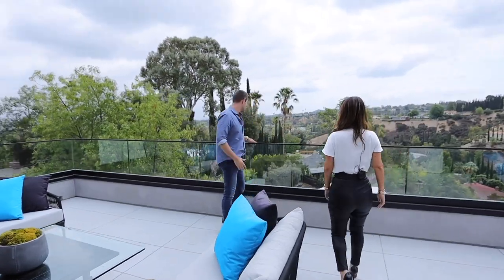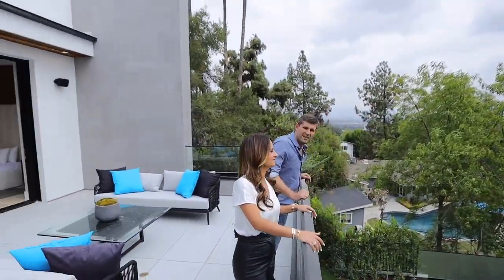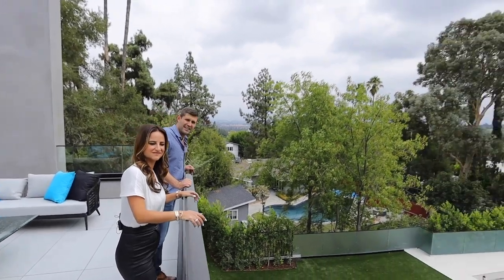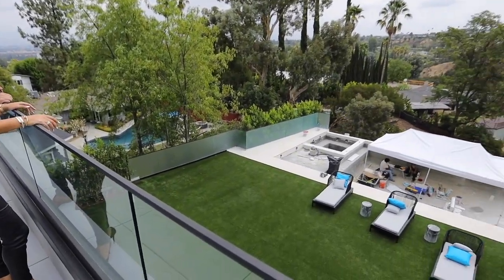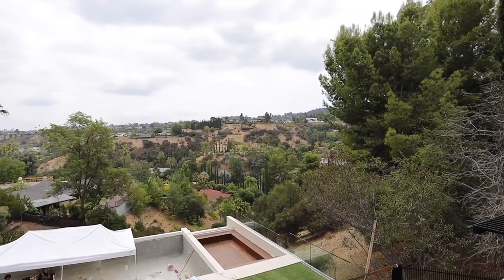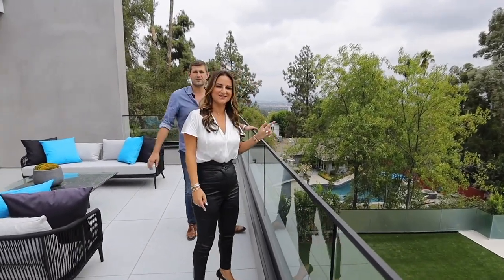This is what it's all about — a huge patio with a big green backyard, a pool that's currently being worked on, and a beautiful view. You have a 180-degree view from this master deck. And once we show you the surprise we have for you upstairs, you'll see the rest of the view.